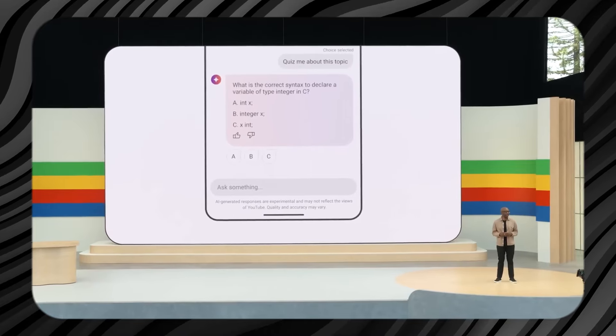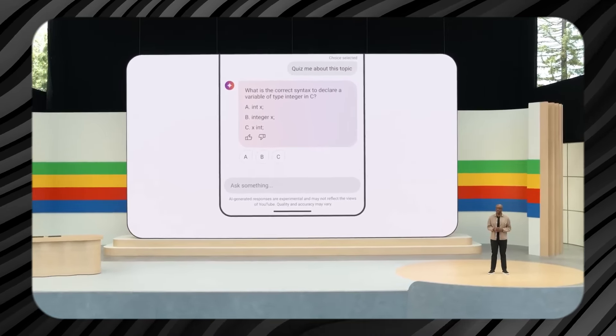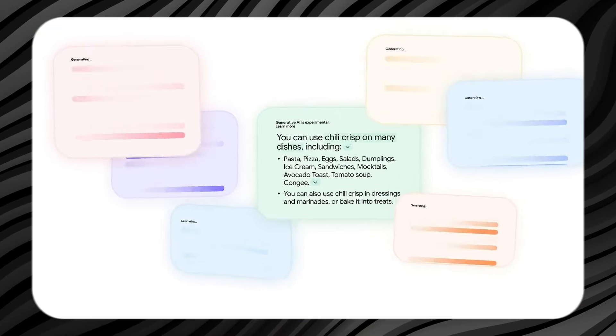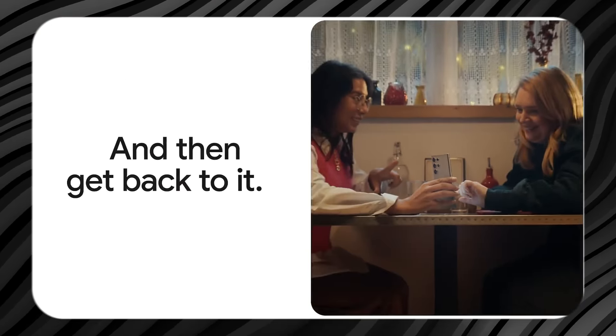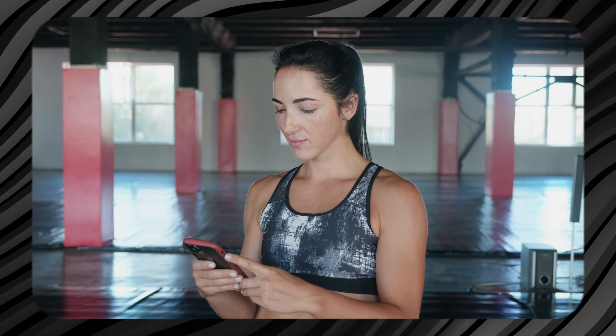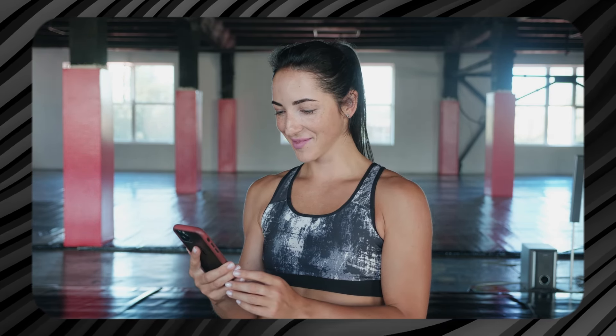For example, you can ask Gemini to solve a math problem, tell you the local weather, get news updates, check schedules, provide basic trivia, and more — all without needing to unlock your phone. While this may seem like a small update, this upgrade greatly improves the ease of using Gemini, making it a more powerful tool for daily use.